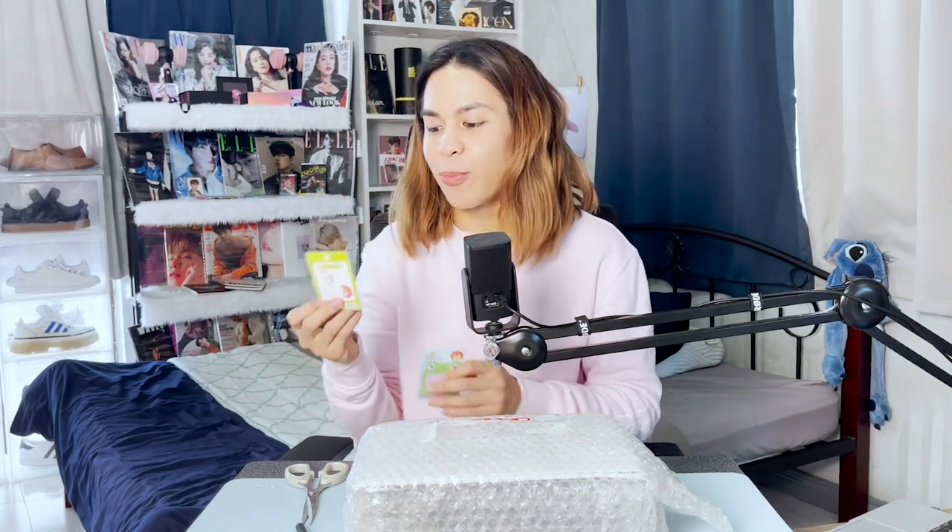Oh wow, a bunch of photo cards — I think these are like the K-Town For You photo cards. Such a sweet note there. Can you see? 'Hi Friel, thank you so much for buying, enjoy unboxing.' Yes, I'm gonna give you a shout-out because I'm so happy with our transaction. And I got these — it's an animal sticky note. This is actually so cute. Very useful. We have the frog and the pig. So nice. Thank you so much, seller.